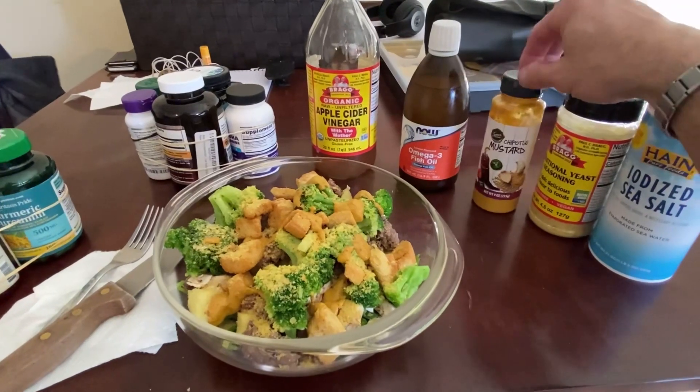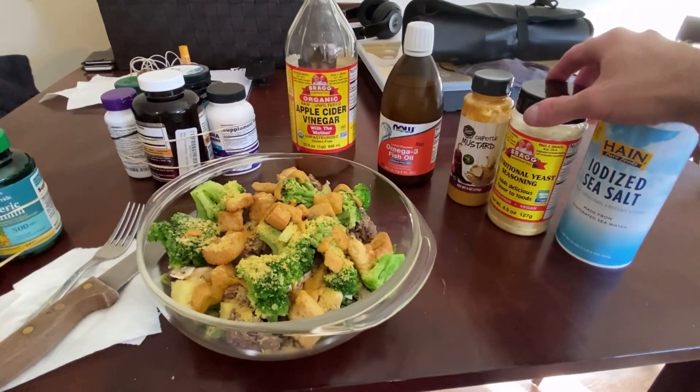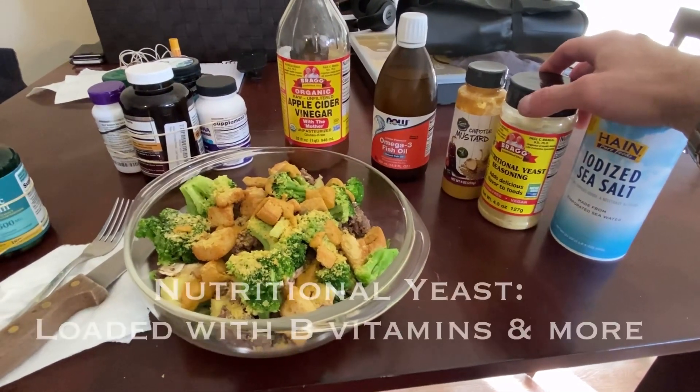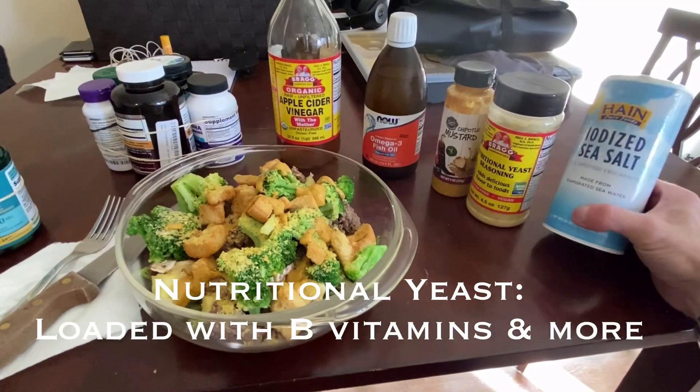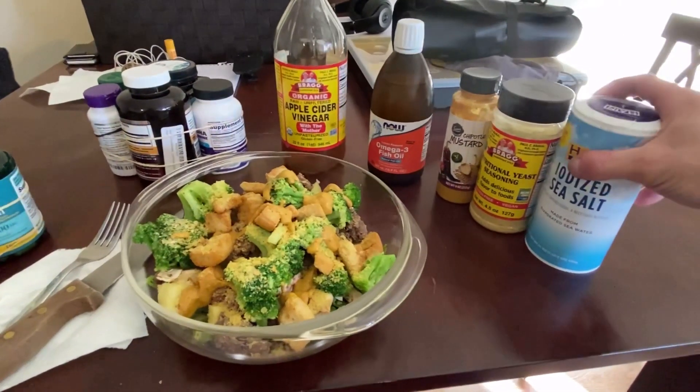This one's really good — I found it at Walmart — Bragg's nutritional yeast, which is good for combating adrenal fatigue. And salt: you can't get enough of that when you're working out, so that's going to replenish my electrolytes.